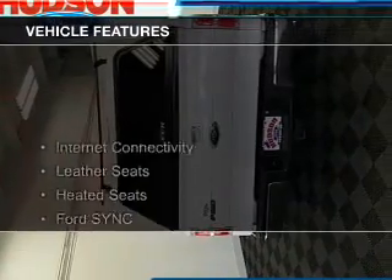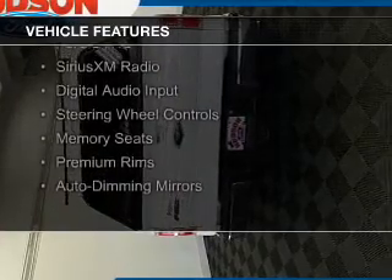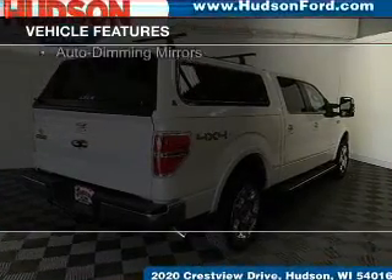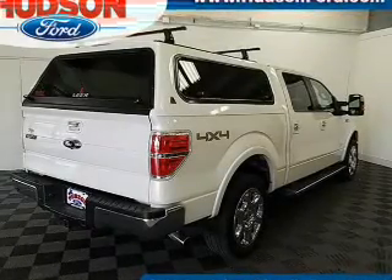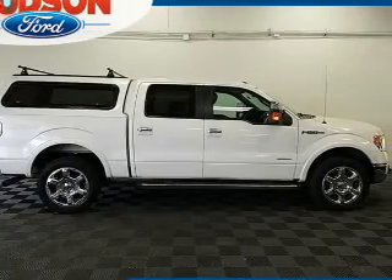The features include internet connectivity, leather seats, heated seats, Ford Sync voice activation, Sirius XM satellite radio, digital audio input, steering wheel controls, memory seats, premium rims, and auto-dimming mirrors.